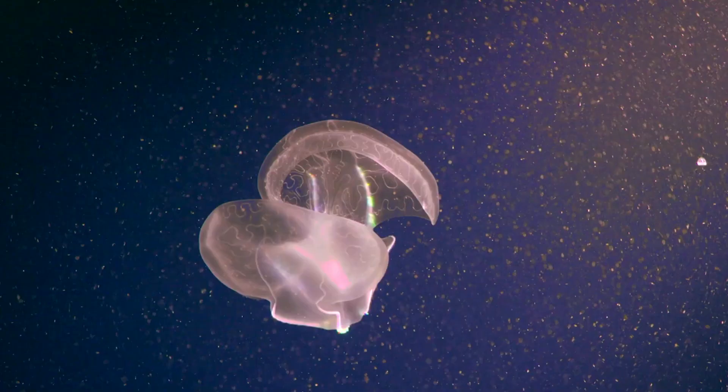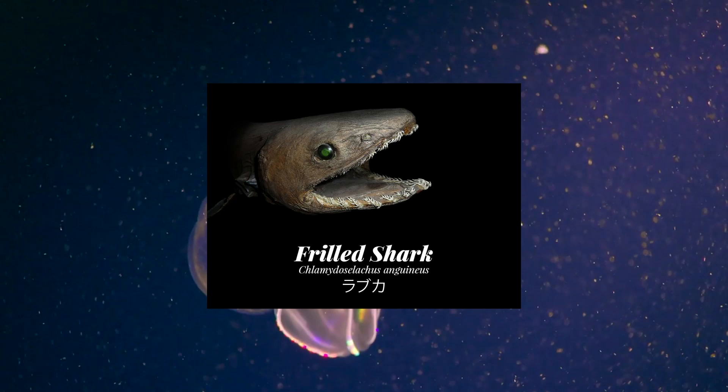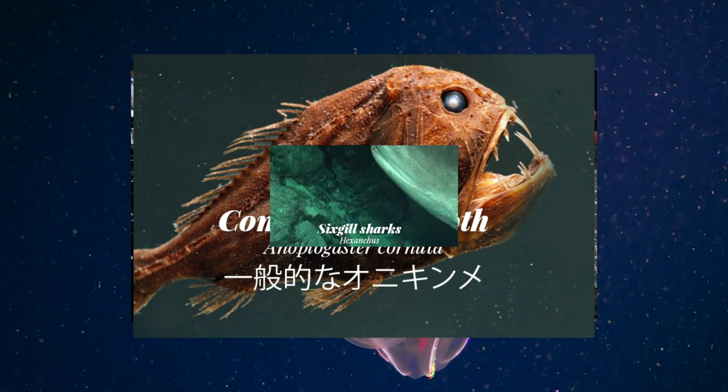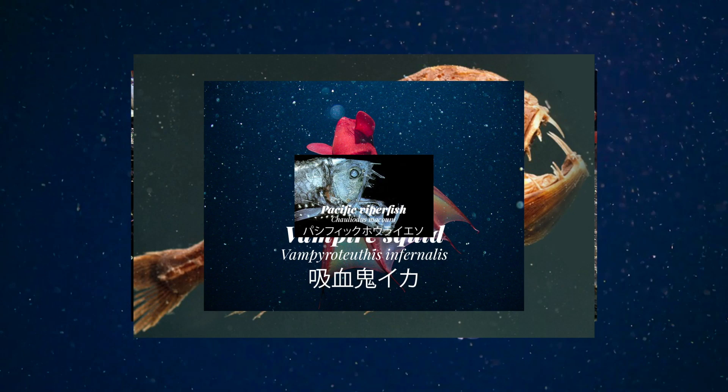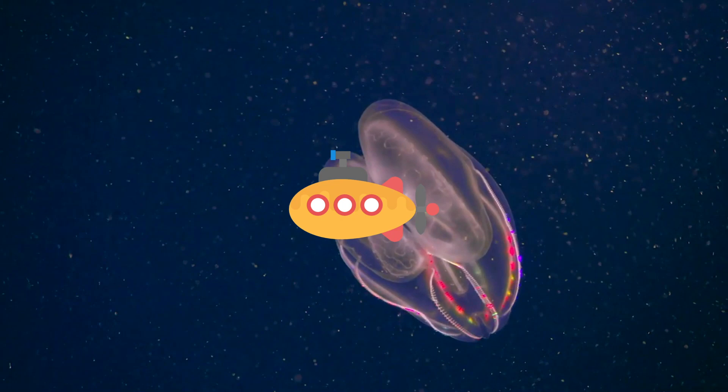Among the hidden depths of the ocean lay mysterious and rare creatures seen by man by chance. Among these there are creatures such as the Frilled Shark, the Giant Spider Crab, the Atlantic Wolffish, Giant Tube Worms, the Fang Tooth Fish, the Six Gill Shark, the Vampire Squid, and the Pacific Viperfish. These are just some of the many creatures waiting to be unveiled by man to contribute to the development of deep sea exploration for scientific or commercial purposes.